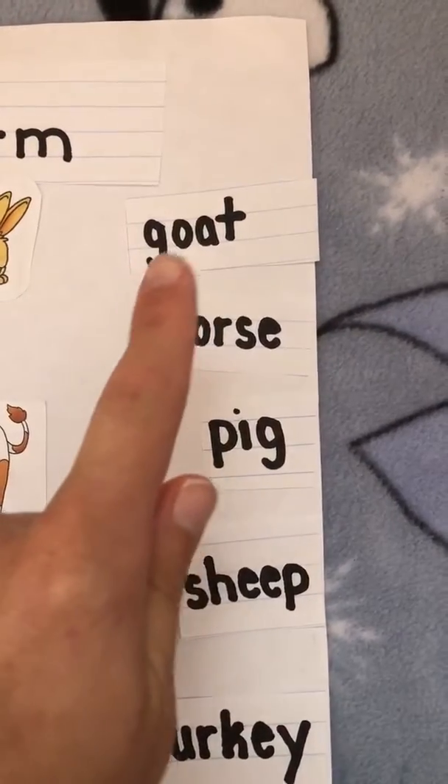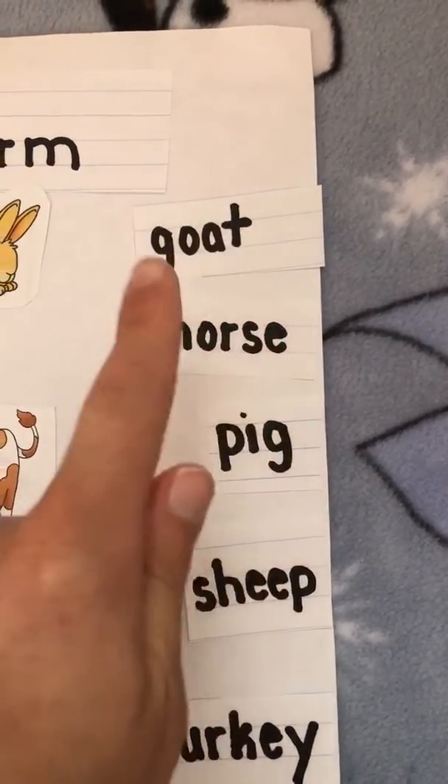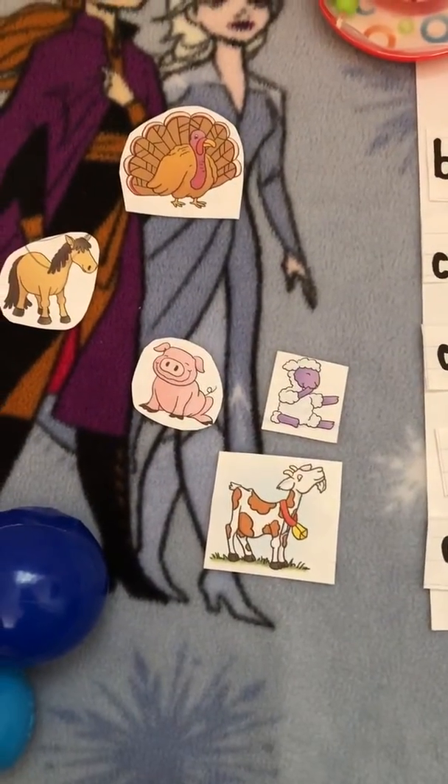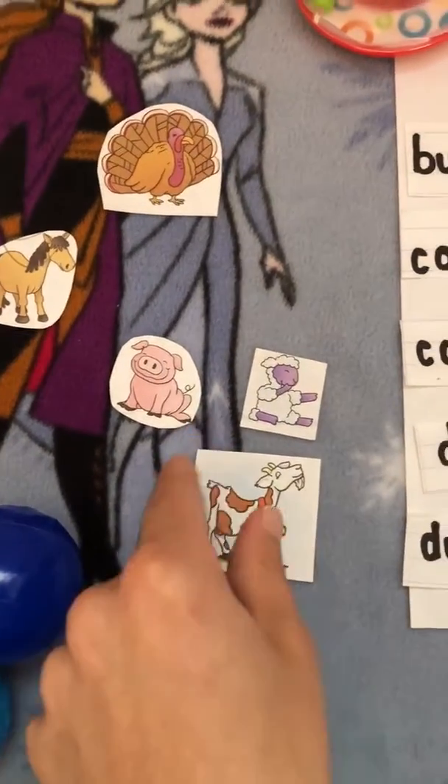Next is the word g-o-a-t, goat. Can you find the goat? He has a bell around his neck. Here he is.